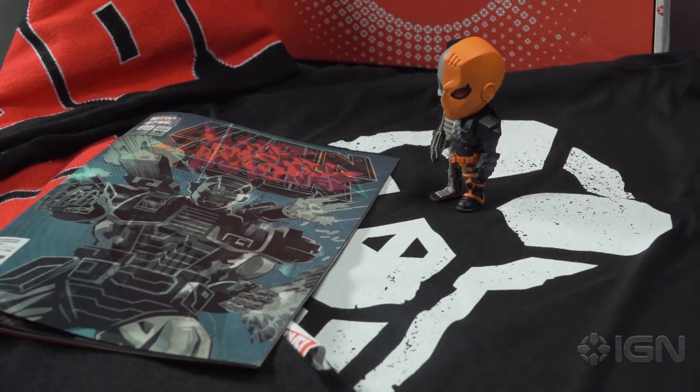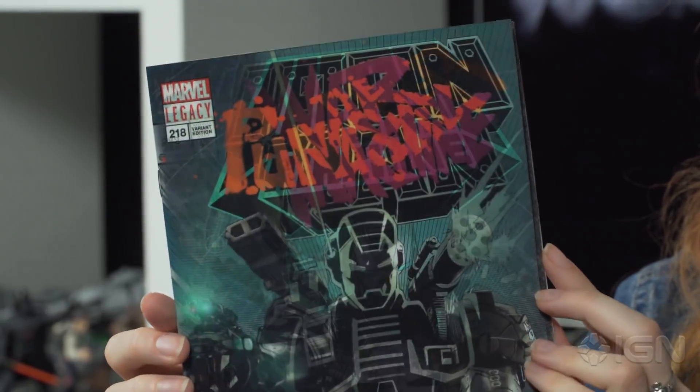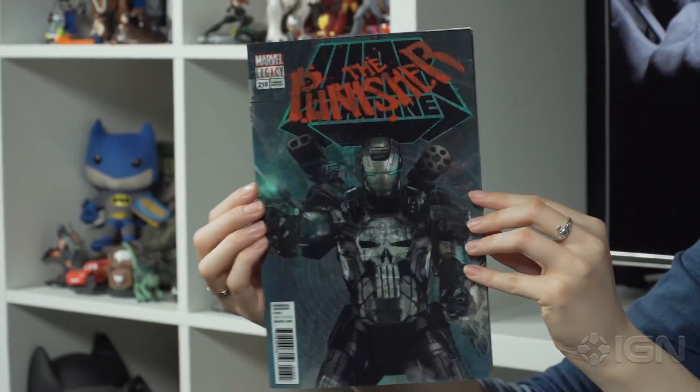Plus you get this 3D lenticular Punisher comic, which is apt because you can read it on the train and punish the eyeballs of the person stuck opposite you as they get completely dazed by the cover.